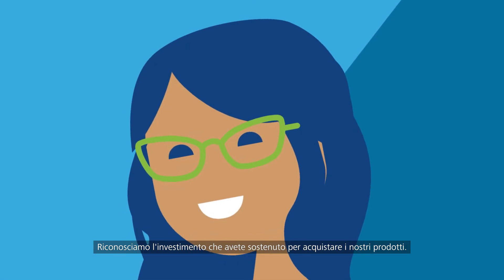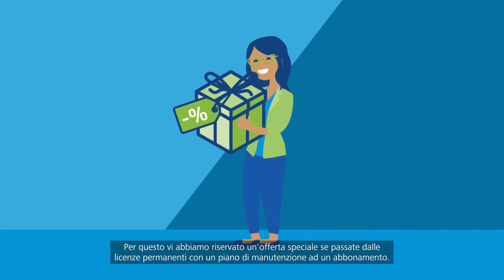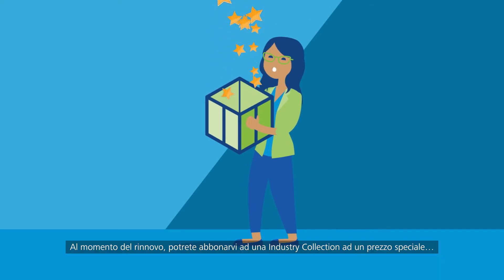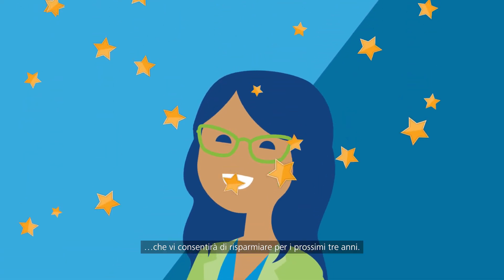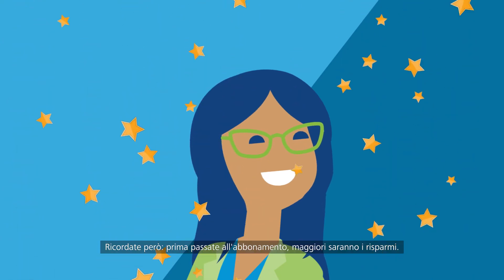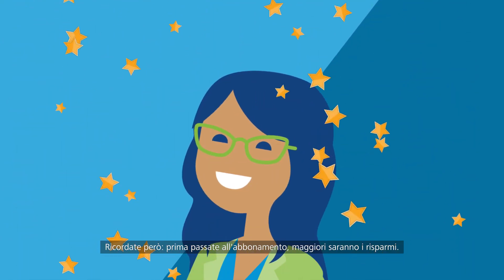We recognize the investment you've made with us, so we've got a special offer for you when you switch perpetual licenses on maintenance to subscription. At renewal time, you can subscribe to an industry collection at a special offer, allowing you the benefit of savings for the next three years. But remember, the sooner you move to subscription, the more you'll save.